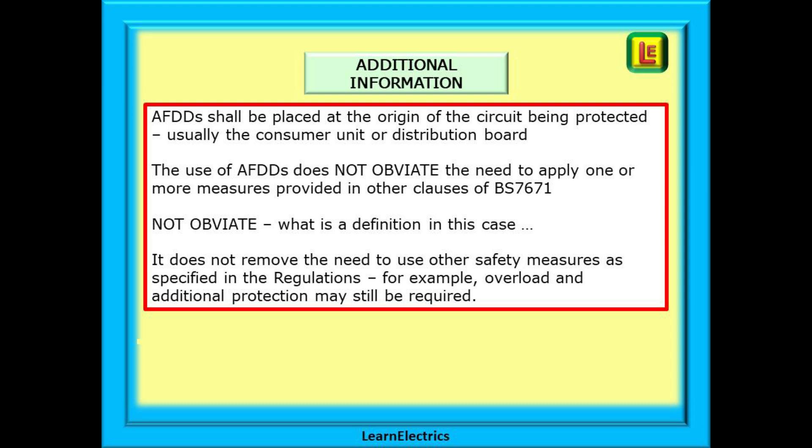The use of AFDDs does not obviate the need to apply one or more measures provided in other clauses of BS 7671. But what does 'not obviate' mean? In this case, it means that AFDDs do not remove the need to use other safety measures as specified in the regulations. For example, overload and additional protection may still be required.